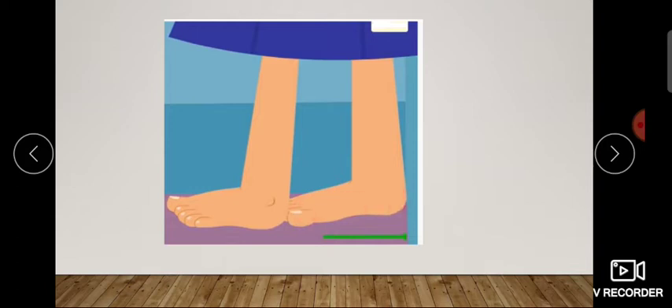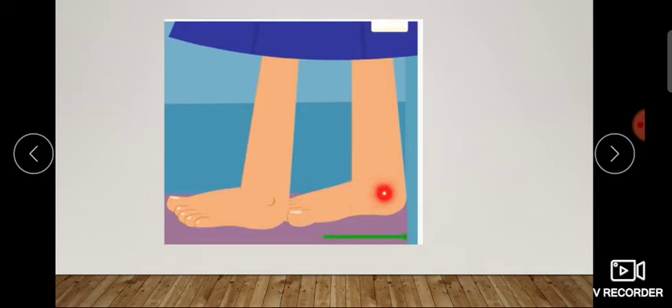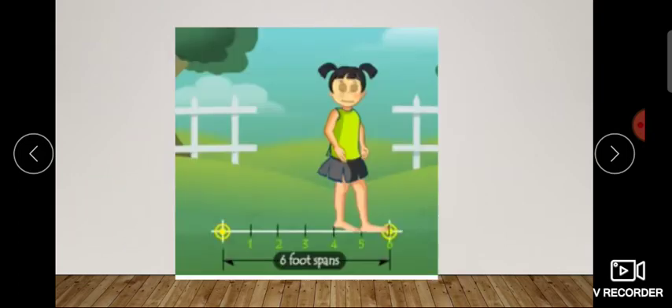What you have to do is place one foot forward, and then the other foot just ahead of it. Then lift the back foot and place it ahead again. You can see this little girl here — she lifts the back foot, second step, third, fourth, fifth. So what is the total distance? Count: one, two, three, four, five, and six. So the total distance is six foot spans.